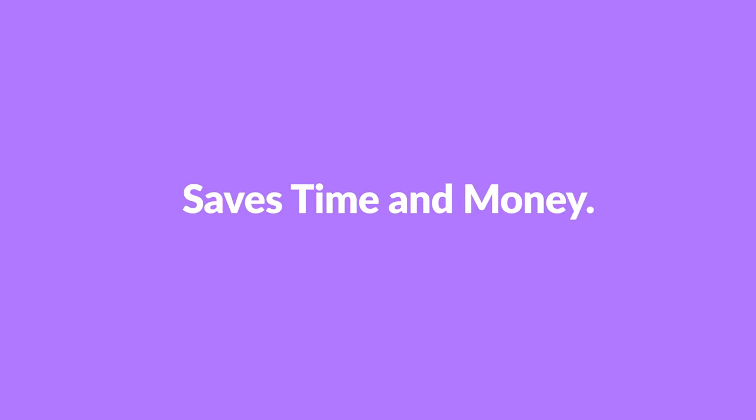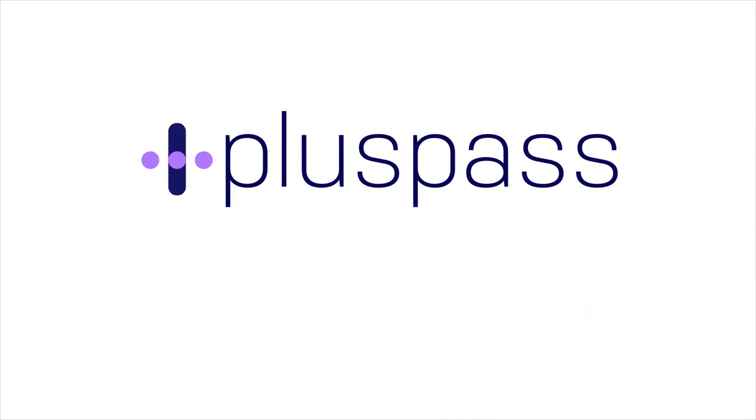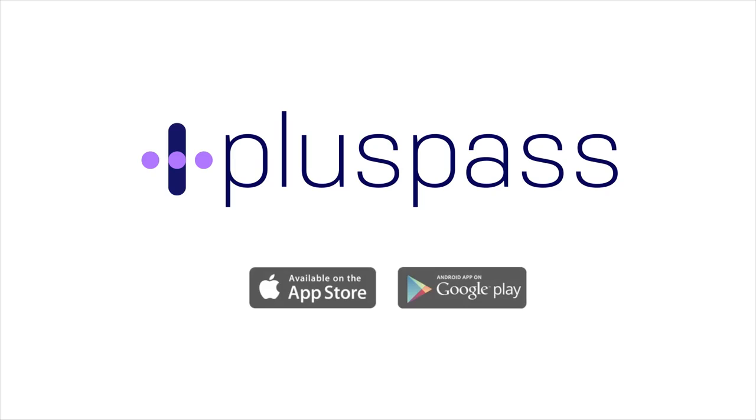It's simple, convenient and saves time and money. So what are you waiting for? Download the PlusPass app now and put toll transactions in the palm of your hand.